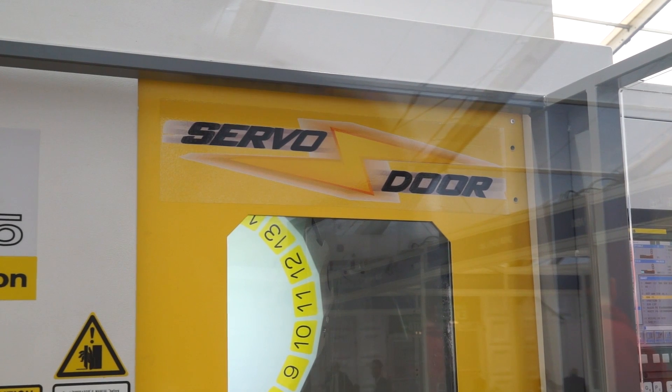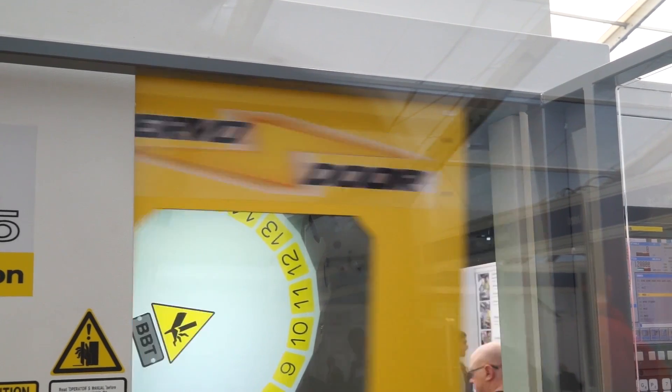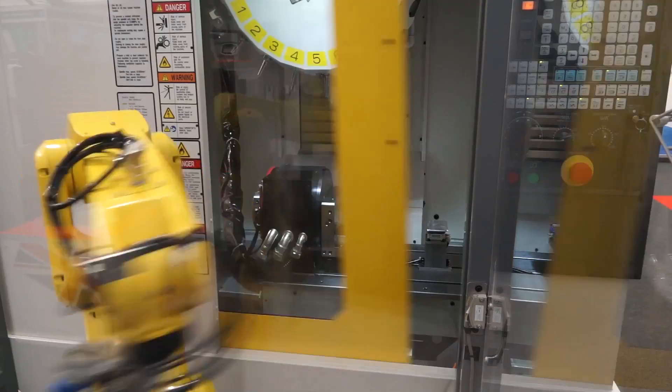On this FANUC machine — this high-power version robo-drill — there is a servo door. This servo door offers engineers far more control on the opening and closing of the door whilst in cycle, which means you can get improved cycle times and more components off the machine.